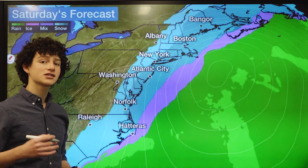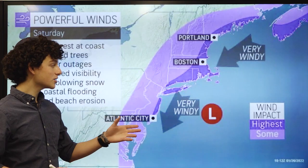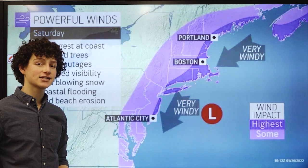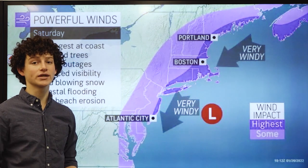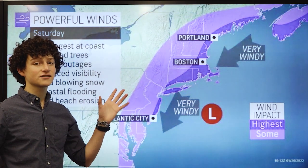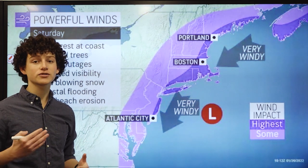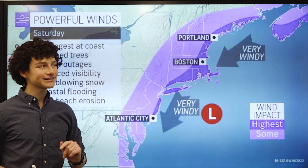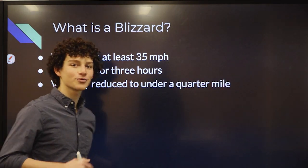Something else about the storm is we will see a lot of wind. Here you can see the darker shades of purple represent higher wind gusts and therefore a risk of higher winds. Winds could cause visibility issues, also damage to power lines — that's always a risk involved in nor'easters. So they could cause blizzard conditions.